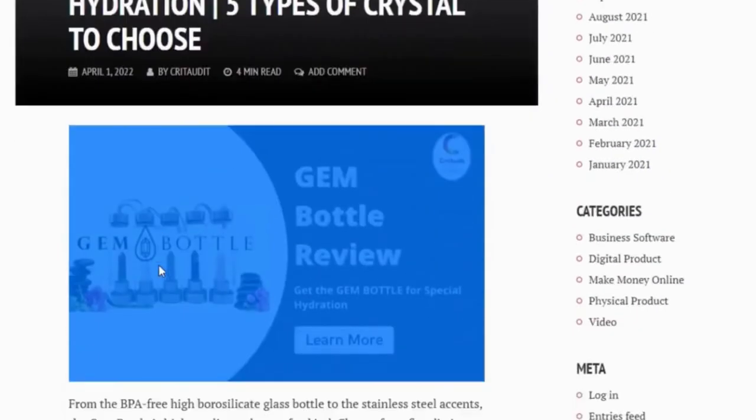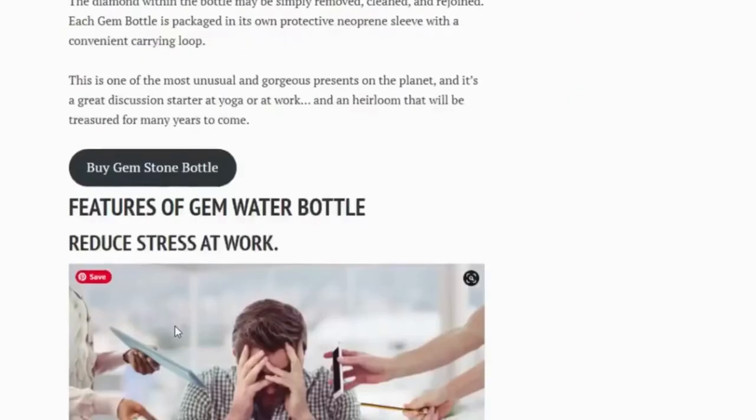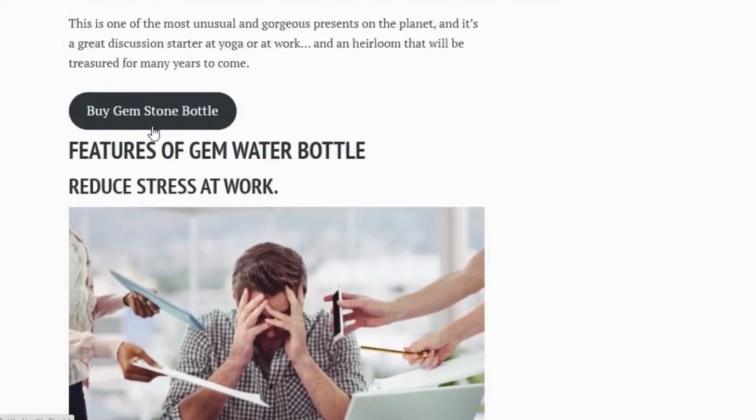I was touched — it really was a beautiful bottle — but I was totally skeptical about it actually doing anything. I mean, I've never been into crystals and all that. Lydia's encouragement led me to decide to tough it out another few weeks and see if things got better. I took the gem bottle with me every day as a reminder of her support.